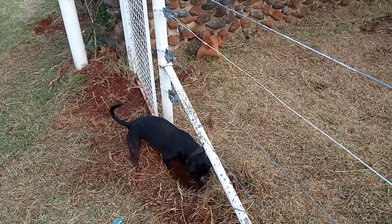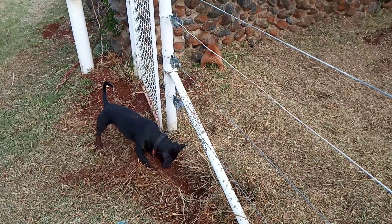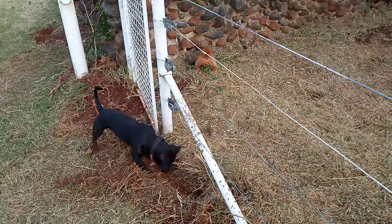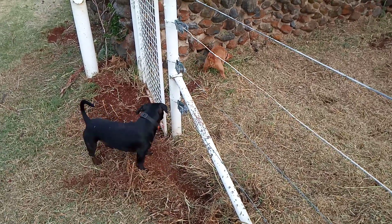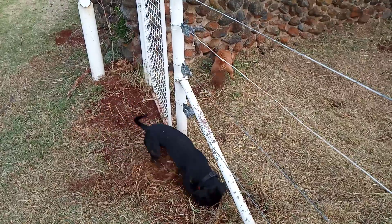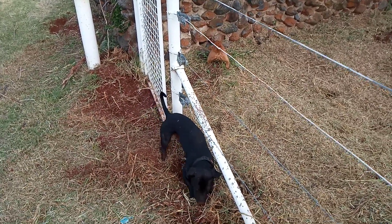Elvis can be called off something, and Zena can be called off too, but as it builds up to a full moon, it gets a lot more difficult to call her off something. Particularly if it runs and triggers that chase instinct.